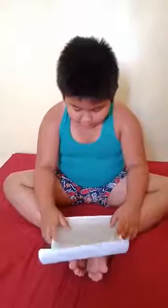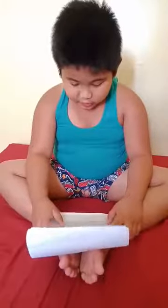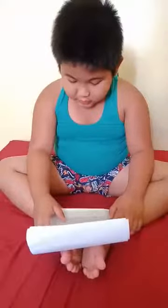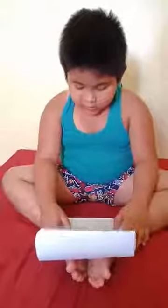Sloths are the slowest mammals on earth. It takes a full minute for a sloth to move six feet across the ground — you probably couldn't move that slowly if you tried. The sloth body is about two feet long.